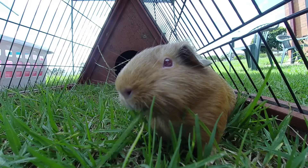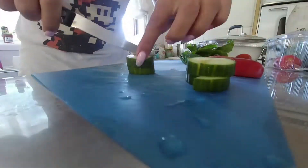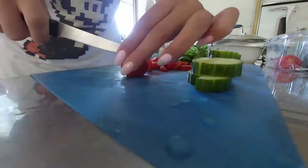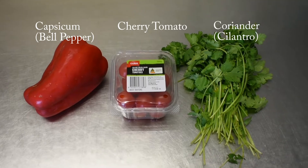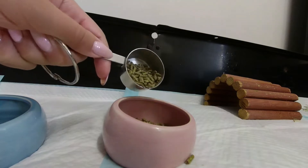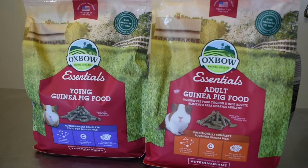Firstly, like humans, guinea pigs can't make their own vitamin C, so they need to get it in the form of food. Foods that are rich in vitamin C include capsicum, cherry tomato, coriander and parsley, just to name a few. Their pellets should also contain vitamin C. I use the Oxbow Essential guinea pig pellets.